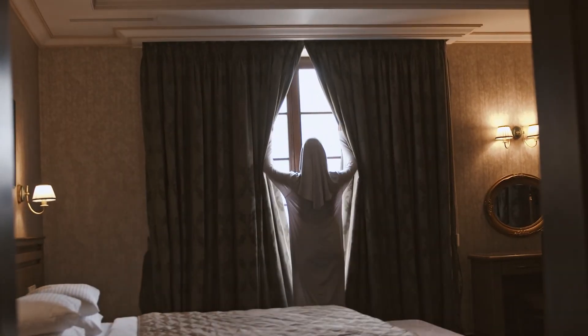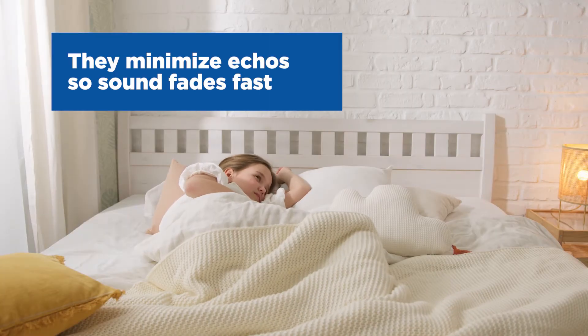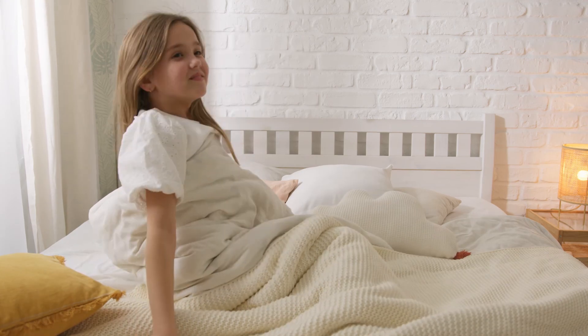Try investing in sound dampening curtains. They are made of thick, heavy fabrics such as velvet and usually have a lining made of materials like vinyl that absorb sound as it enters a room. These curtains minimize echoes so that any sound you do hear indoors fades out quickly.